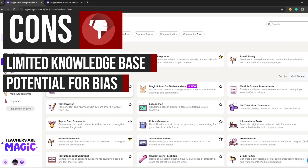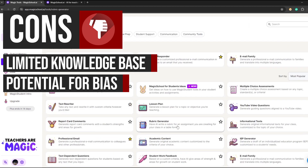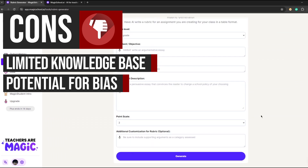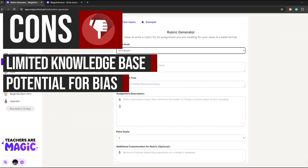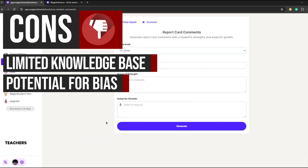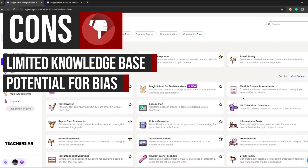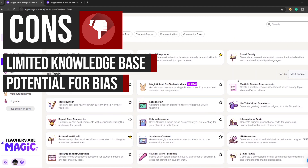AI technologies, including Magic School AI, might propagate prejudice if their training data is distorted. Teachers must be aware of this restriction and carefully analyze the results produced by Magic School AI to avoid perpetuating biases in their teaching. This drawback highlights the importance of monitoring and adjusting AI systems to ensure they do not inadvertently reinforce harmful stereotypes or biases.